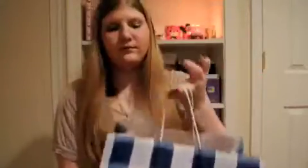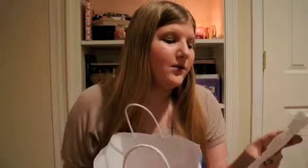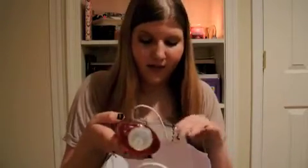Next is Bath & Body Works. They just sucked me in. I spent a total of $50 in there, which isn't too bad because sometimes I can go in there and spend like hundreds of dollars. They had some really good deals — their body stuff was buy two, get one free, or buy three, get two free. So I bought two and got one free.